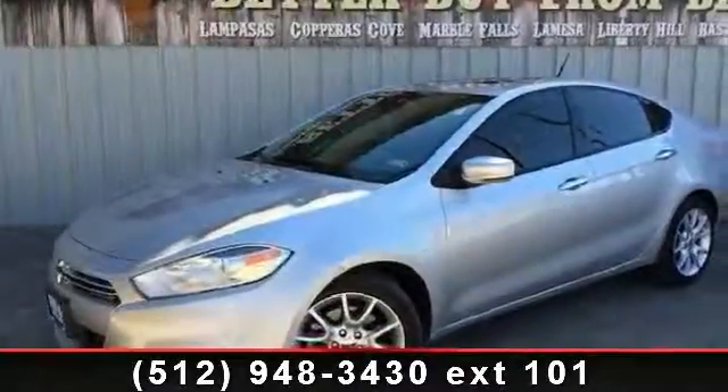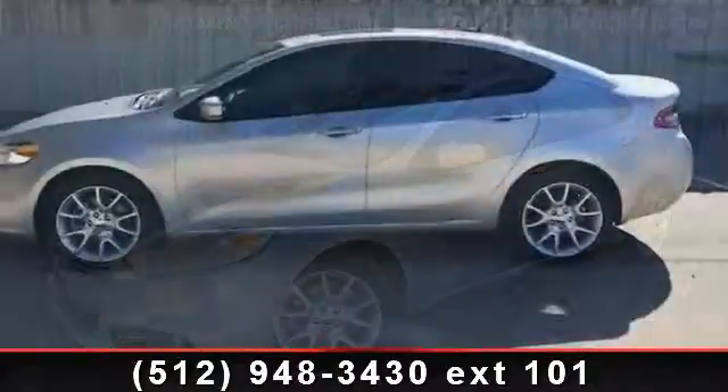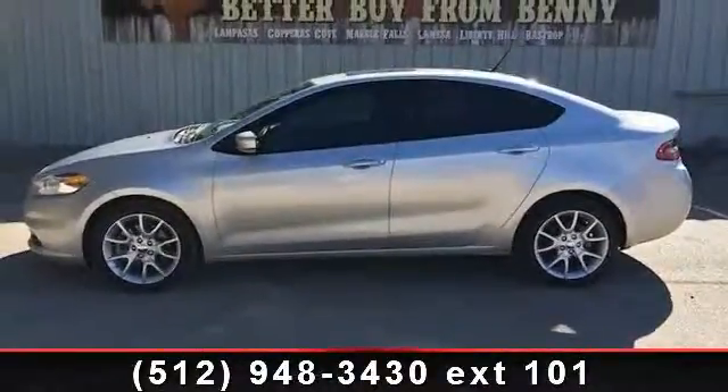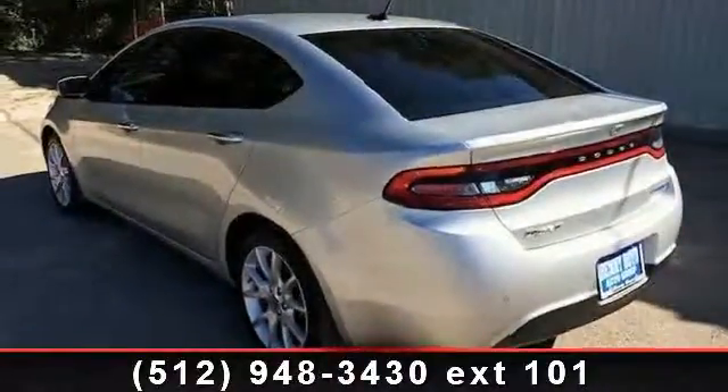Step into the 2013 Dodge Dart Limited. If you are looking for a first-rate auto, this one could be yours today. This vehicle comes with a reliable four cylinder engine, connected to a smooth shifting automatic transmission.